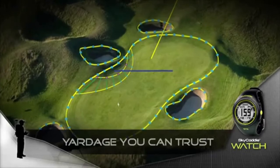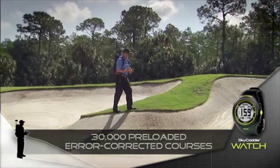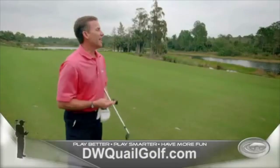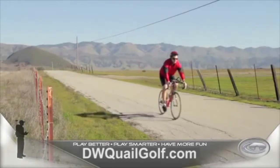The only GPS with yardage that you can trust. We walk each of over 30,000 courses so you can play your best. And it not only measures how far you've got, but how far you walk, run, or bike.